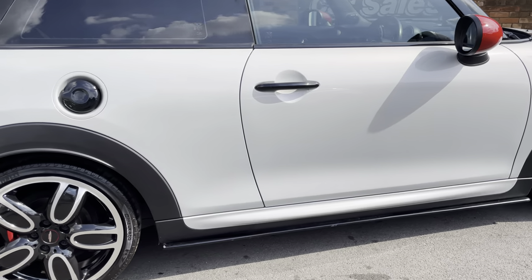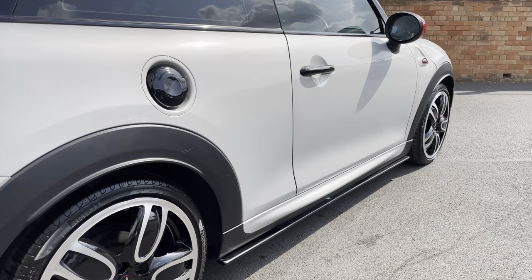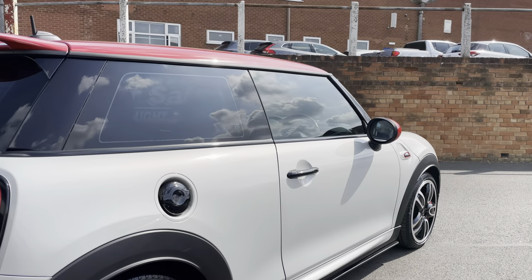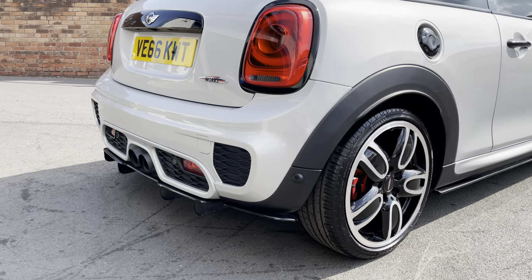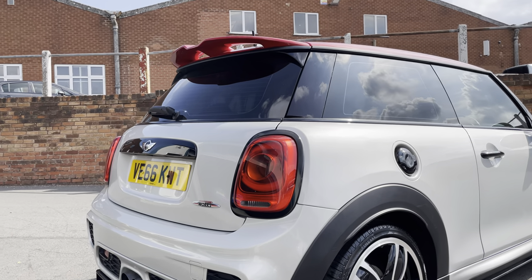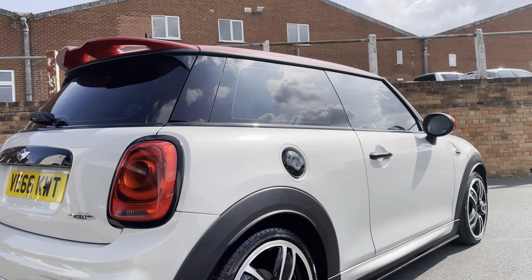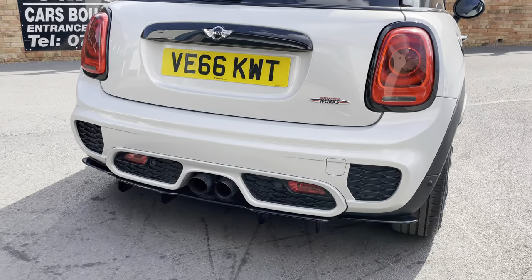There are some aftermarket side blades which look nice — they can stay on or come off depending on your preference — and a rear diffuser as part of the body kit. You've also got privacy glass and parking sensors on the rear, just a couple of nice subtle touches.